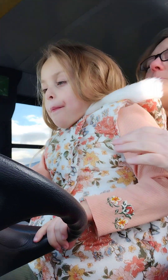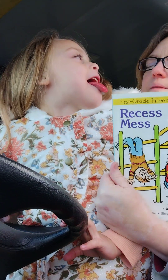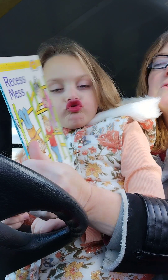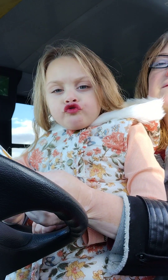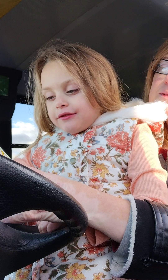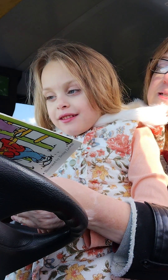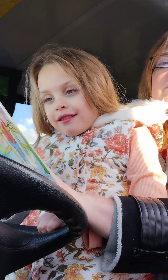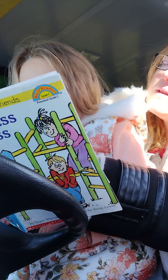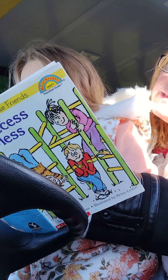Hello everybody! This video is about reading. This book is called 'Recess Mess.' Say 'recess.' Why is he holding his pants? Because he has to go to the bathroom. There's the front picture. It says Sam — say it — Sam. Dan, Pam, Kim, Max, and Jan.